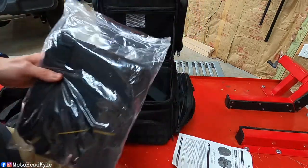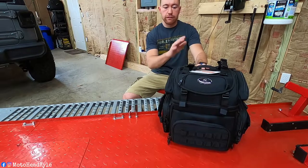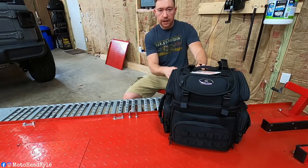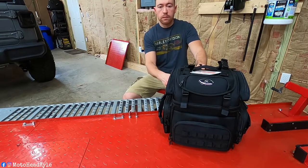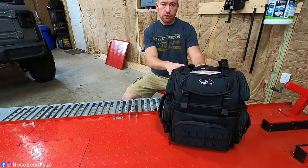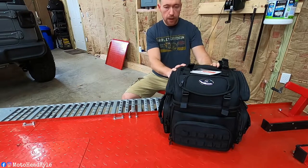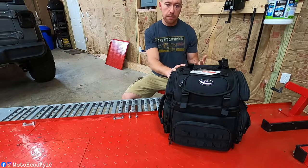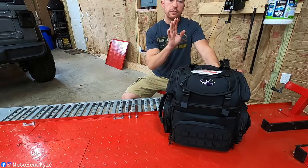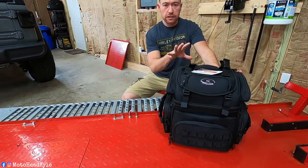So again, this is the Saddleman BR1800 bag — huge shout out to Saddleman for sending it. I cannot wait to try it out. If you're looking at this and thinking it looks a little too small, don't worry — I'll have this bag linked below, and I'll also link Saddleman's website with their travel bags in general, because they make a bigger version of this bag. I'm fine with something compact, but if you need something larger, check out their website in the links below.